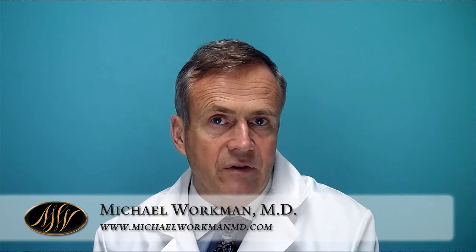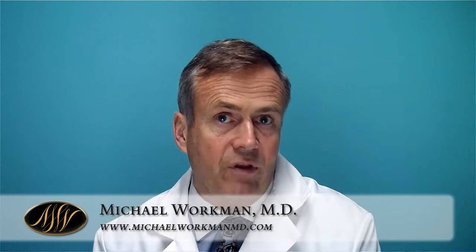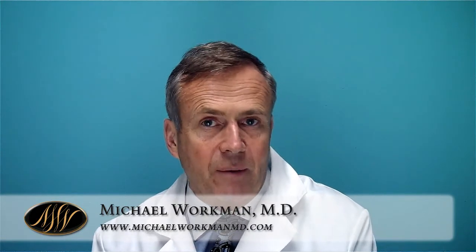The saline implant's advantages are that we can go in through a smaller incision because we're able to roll it up when we put it in. They can also be adjusted in terms of volume when we put them in. Some people still have concerns about having gel implants in them and would rest more comfortably with saline. For those people who are concerned about potential effects of silicone, saline is a better option. We're currently putting in about 80% gel implants and probably 20% saline.